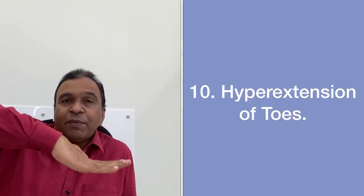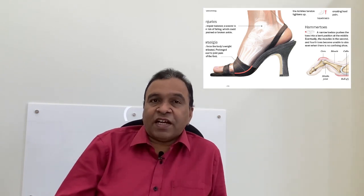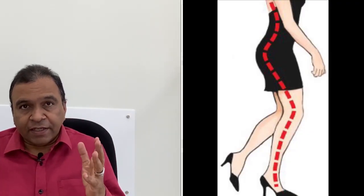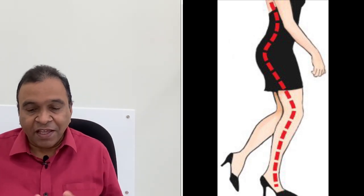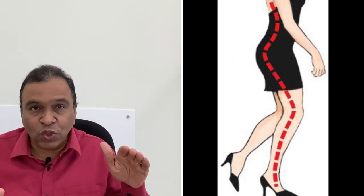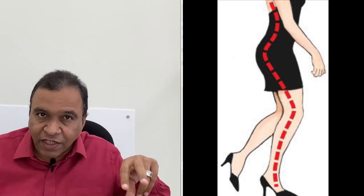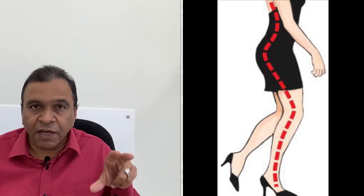Constantly the toes will be kept in a hyperextended position. Let us understand each of these problems in a little more detail. Number one: low back pain. As we all know, high heels usage is very rampant in affluent society, often giving sex appeal, but style and comfort never go hand in hand. High heels do not give complete support to your foot and cause an unequal distribution of body weight, which may trigger soreness, inflammation and pain in your lower back.